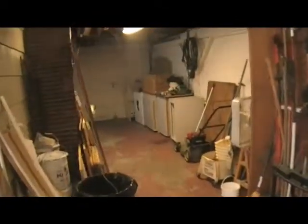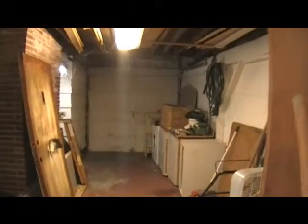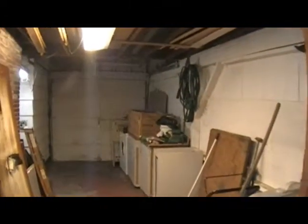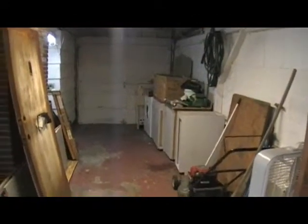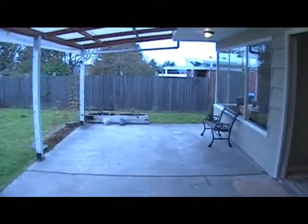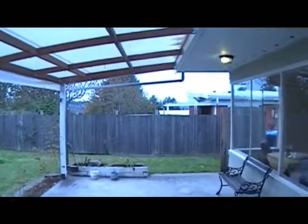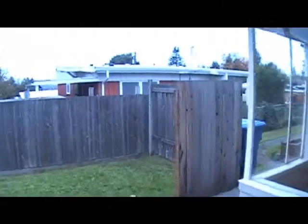Back here is the garage — the one car garage is currently being used for storage, which will go out with the sale of the house. Nice to have an attached garage and all this storage and workshop space. There used to be a ping pong table right in here.